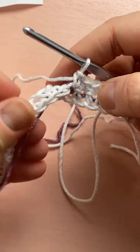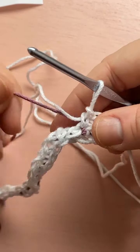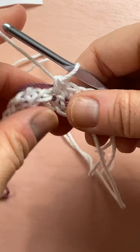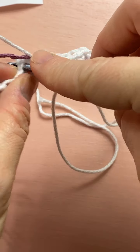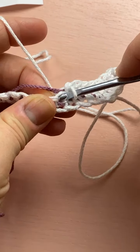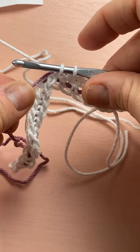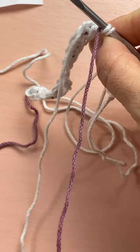Working over the purple, I chained up one and I'm going to go into the first stitch and work a single crochet right over the purple strand. That's one, and I need eight. On the eighth one we have to change colors — so we did seven, and remember you have to change your color on the last part of the stitch.